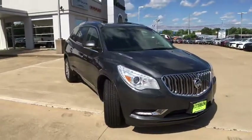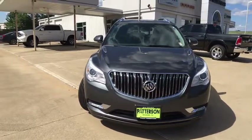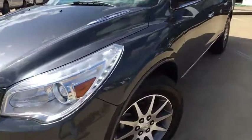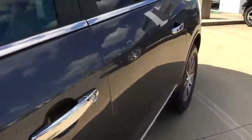Cruise control, front floor mats, aluminum wheels, ABS four-wheel, four-wheel disc brakes, AM-FM stereo radio, front-wheel drive, rear defrost, universal garage door opener.